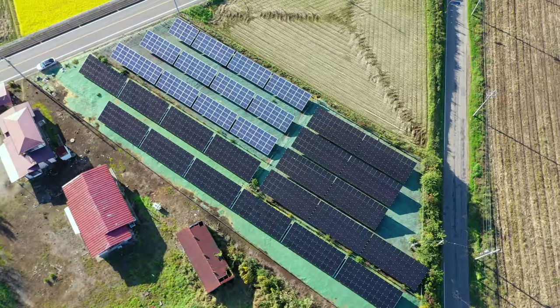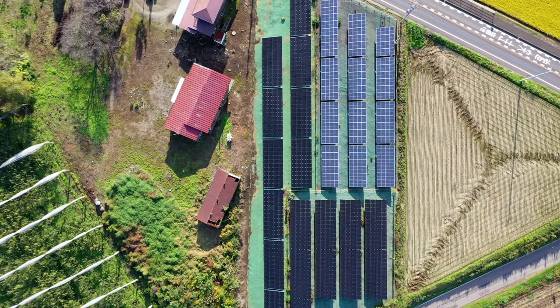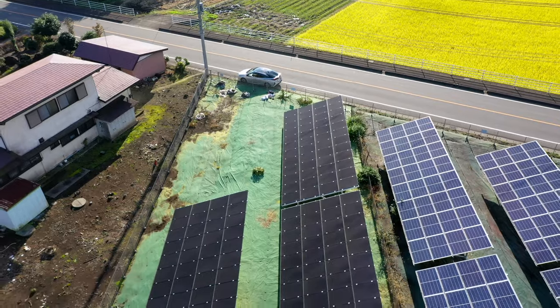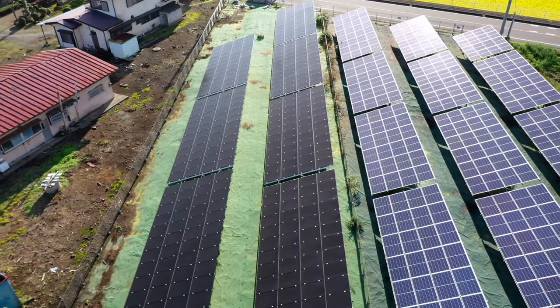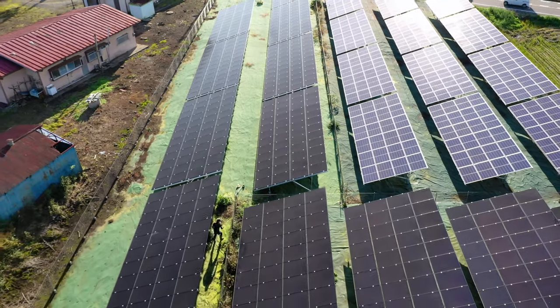Today I will talk about our experience in buying a small 50 kilowatt solar farm in Japan and if this was worth it. The decision to buy a solar farm is based on our experience with our rooftop solar. Still, we considered ourselves very new in this business, so we were very nervous about it.